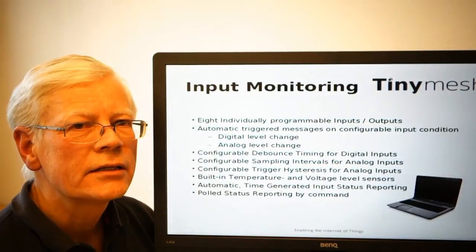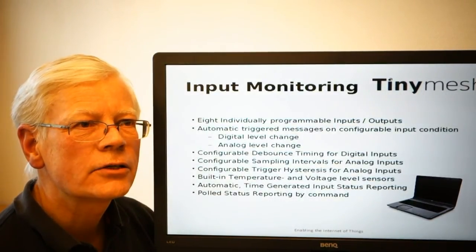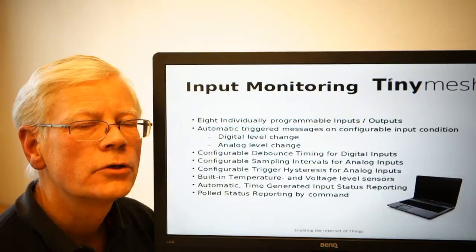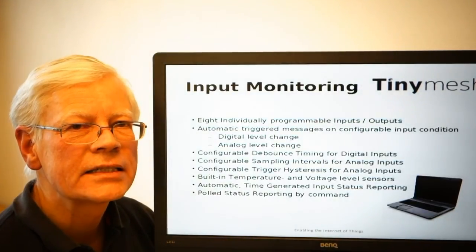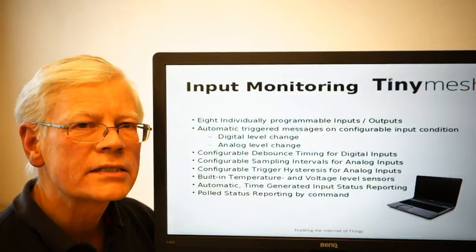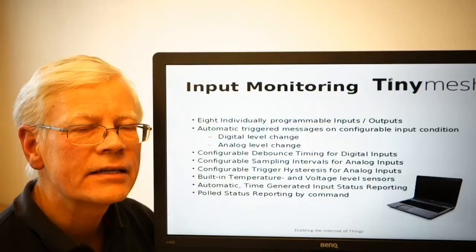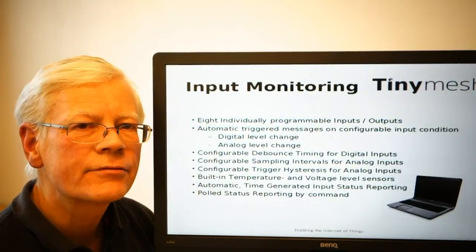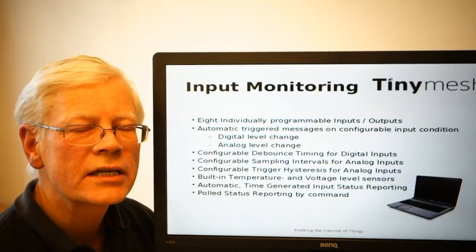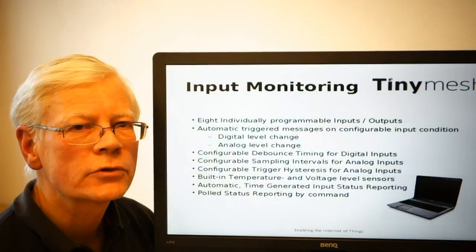In addition to the hysteresis with the high and low trigger points, the sampling interval for the analog input is also a programmable function. The sampling interval may be set in steps of 100 milliseconds per sampling. As a fixed function, the module will take the last received eight samplings and create a sliding average, and this is the value that will be presented when you request the module for the analog sampled value.